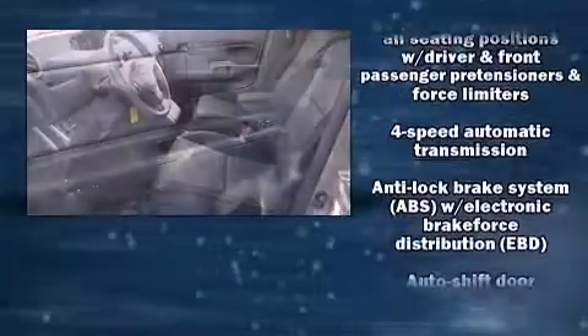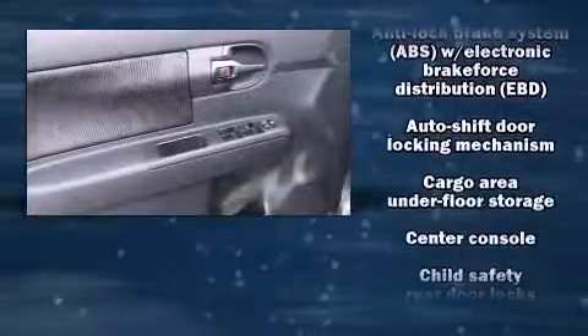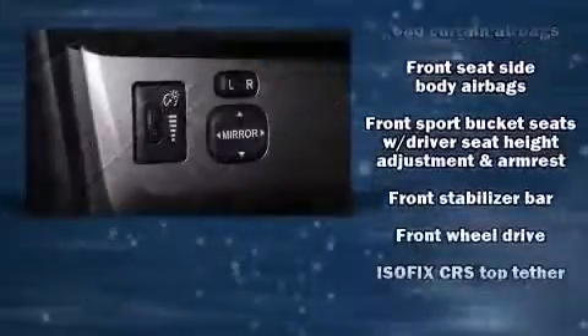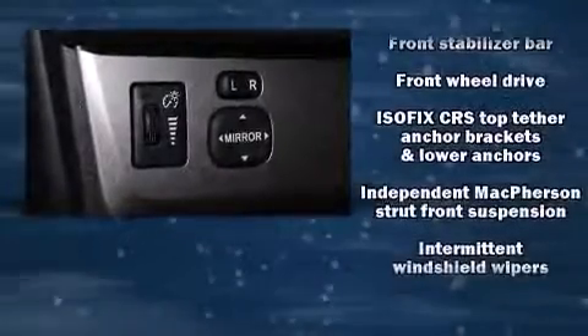Passengers are protected by various safety and security features, including front-side impact airbags, traction control, and four-wheel disc brakes with ABS. Brake Assist technology provides extra pressure when applying the brakes.